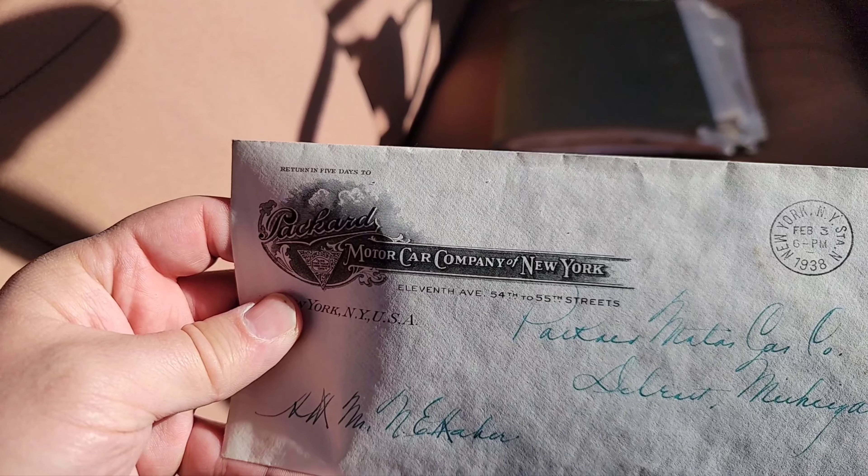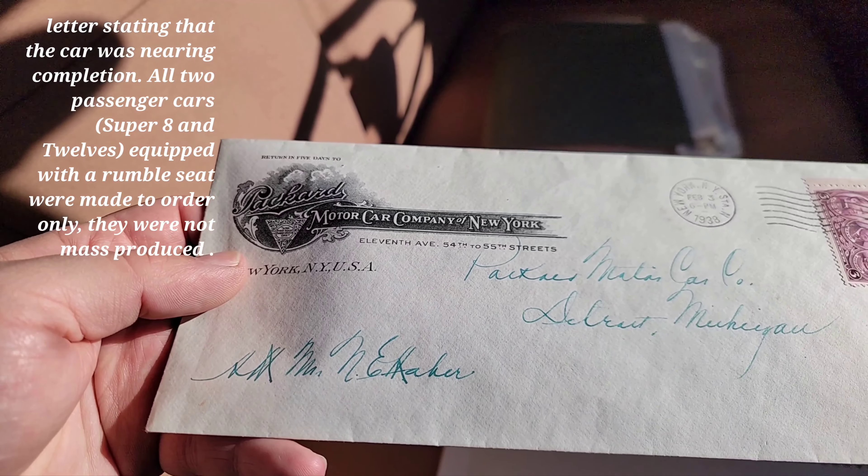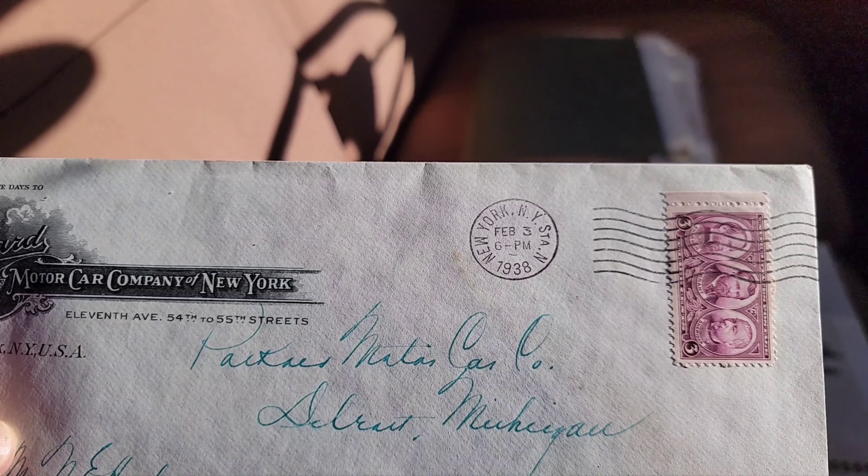Here's the envelope that the papers came in. It says Packard Motor Car Company of New York — that's where this car was purchased February 3rd, 1938.